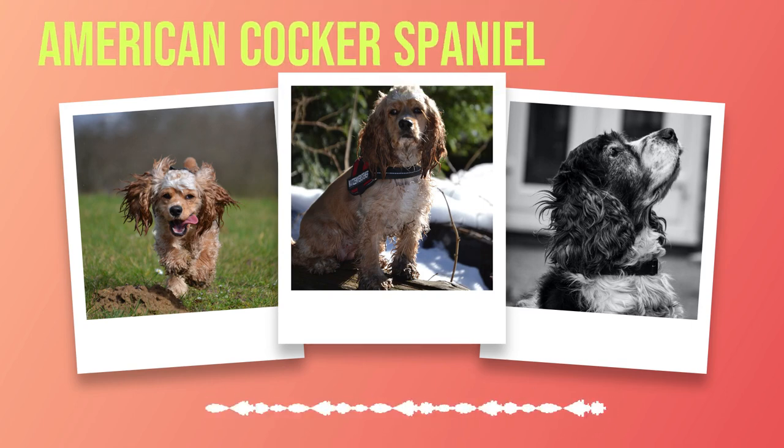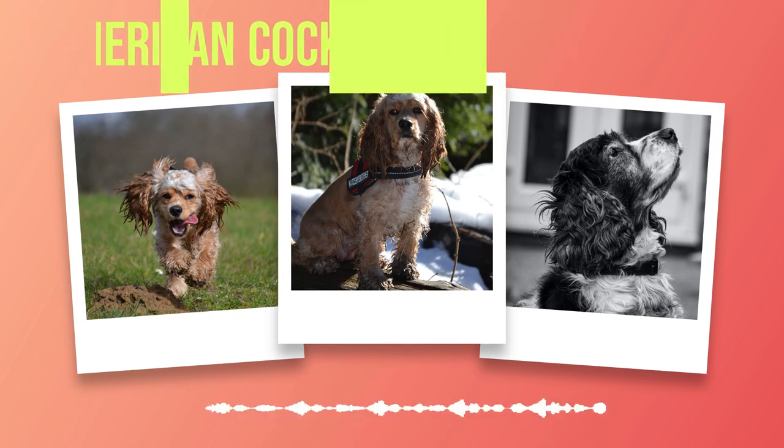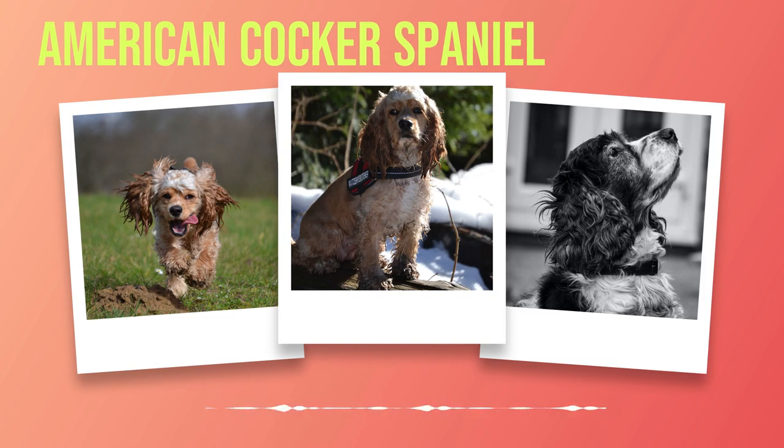Use positive reinforcement techniques such as treats or praise to encourage good behavior. Consistency is key when it comes to training — make sure that everyone in the household is on the same page with commands and expectations. In addition to basic obedience training, it's also important to train your American Cocker Spaniel in specific areas such as leash walking or housebreaking. Crate training can also be useful for preventing destructive behavior when you're not at home.